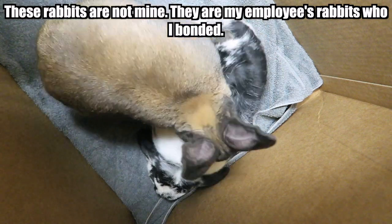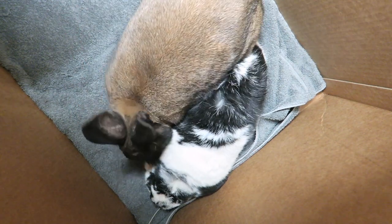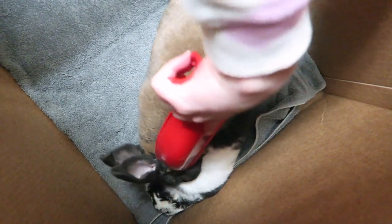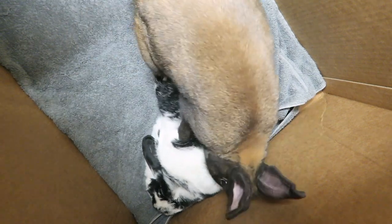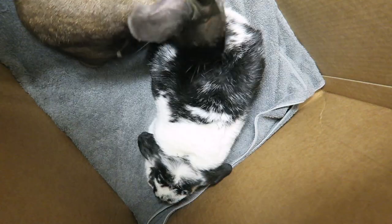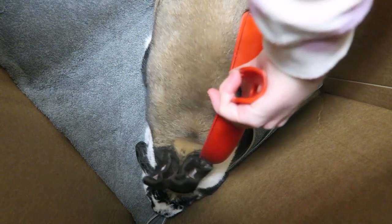If the humping is lasting more than a few seconds, you do want to push the top rabbit off. However, you do not want to use your hands — you always want to use something like a dustpan. You want to be uninvolved in the bonding process as much as possible. One common mistake people make is putting themselves into the bonding situation, which changes the dynamic because rabbits need to figure out dominance on their own.